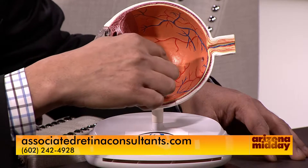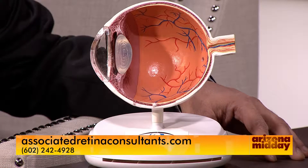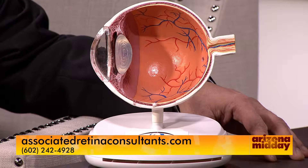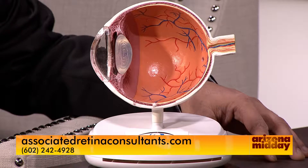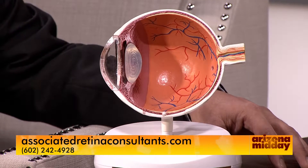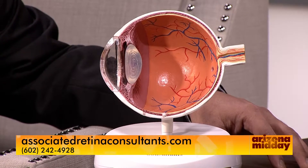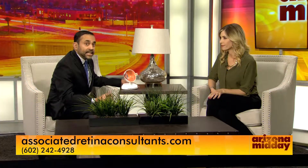Later on there are twists and turns of these blood vessels which eventually cause blockages of the circulation. Those blockages lead to a lack of blood supply. The eye responds by releasing a growth factor called VEGF — vascular endothelial growth factor. VEGF is also a leaky factor, causing blood vessels near the center of vision to become more leaky. This growth factor also causes new blood vessels to grow on the surface of the retina. Those new blood vessels are not normal — they leak, bleed more easily, and when they scar they can actually pull the retina off, just like pulling the wallpaper off your wall.